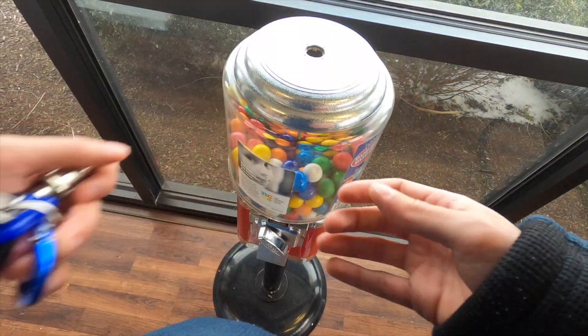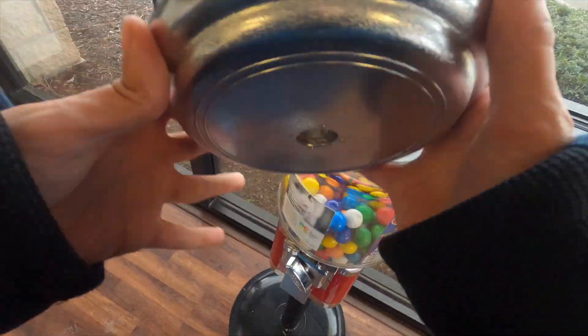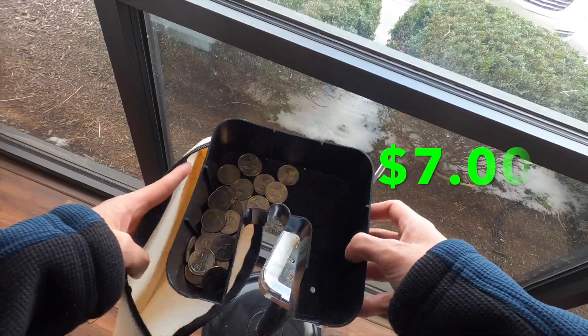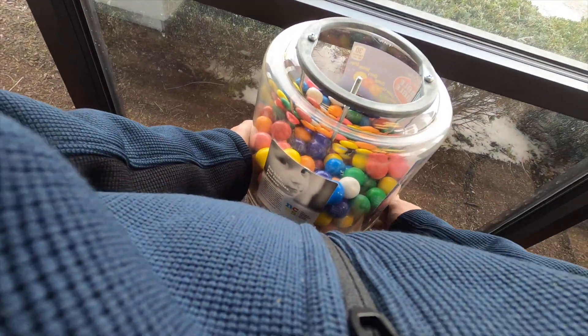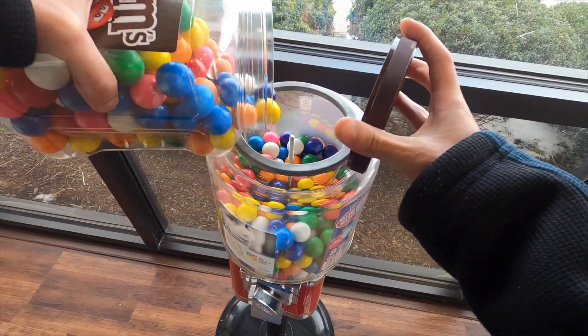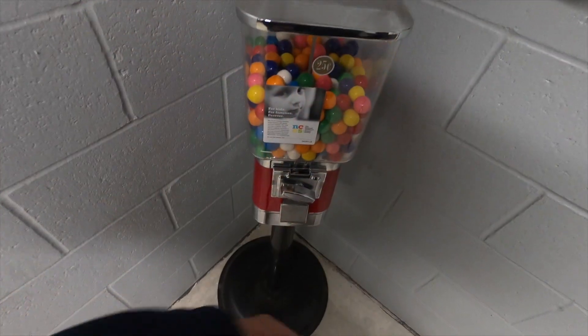The next stop is an electronic repair store and we pulled out seven dollars for the two months. This is a perfect example of why we're collecting every two months — not a whole lot of money in this machine. If I would have collected last month you're looking at probably three dollars, so there's really no need to come out every month right now.